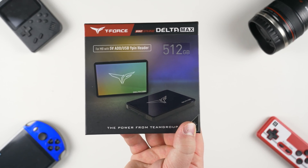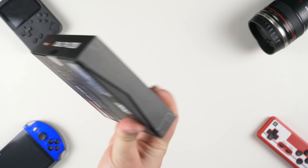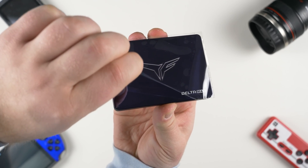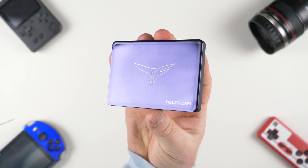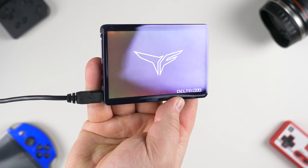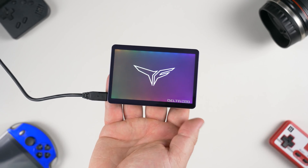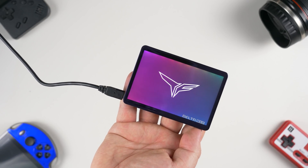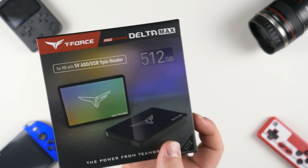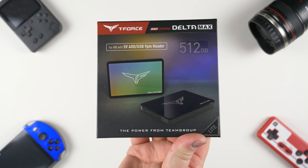Today's video is brought to you by Team Group and their Delta Max RGB Lite SSD. It comes in capacities of up to one terabyte, comes in black or white, and features a gorgeous ARGB panel that can take any gaming PC to the next level. It also uses the latest 3D NAND to handle tons of reads and writes, and it is all backed up by a three-year warranty. Whether you're building a brand new gaming PC or wanting to upgrade your current rig, you should definitely consider picking up the Delta Max RGB SSD Lite from Team Group. Be sure to use our coupon code in the description down below to save 5% on checkout.